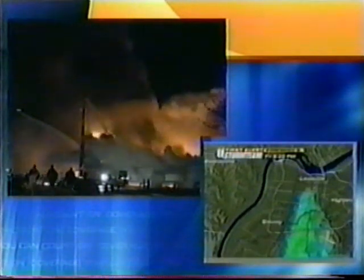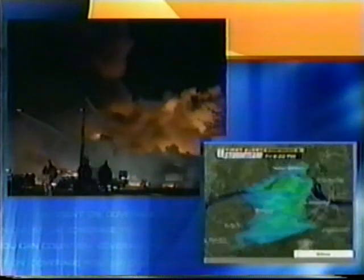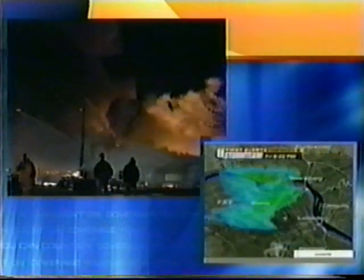Believe it or not, we've got this thing in three dimensions here. You can see the plume of smoke, how high it goes up from the point of origin and how it's drifting down. It's not in the PRP or Shively — this is a three-dimensional look.